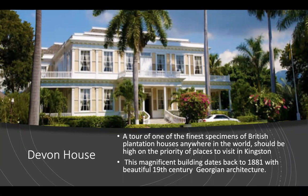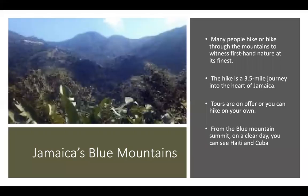The sight to see is Devon House — here is a tour of one of the finest specimens of British plantation houses anywhere in the world. This should be high on the priority of places to visit in Kingston. It's a magnificent building which dates back to 1881, with beautiful 19th century Georgian architecture. The Blue Mountains is the longest mountain range in Jamaica. They include the island's highest point — Blue Mountain Peak, 2,200 meters above sea level — and from the summit, which is accessible via a walking track, both the north and south coasts of the island can be seen. Many people hike or bike through these mountains. The hike is approximately a three and a half mile journey into the heart of Jamaica.